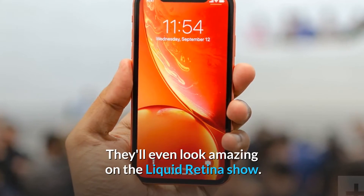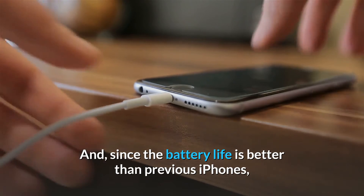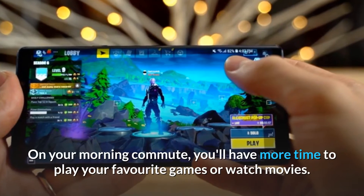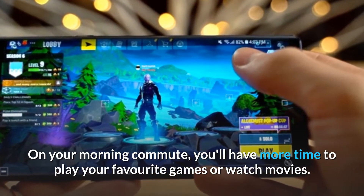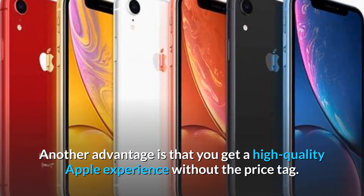Games will even look amazing on the Liquid Retina display. And since battery life is better than previous iPhones, you won't be scrambling for power outlets. On your morning commute you'll have more time to play your favorite games or watch movies. Another advantage is that you get a high-quality Apple experience without the steep price tag.